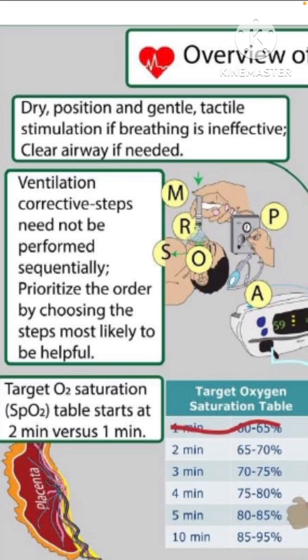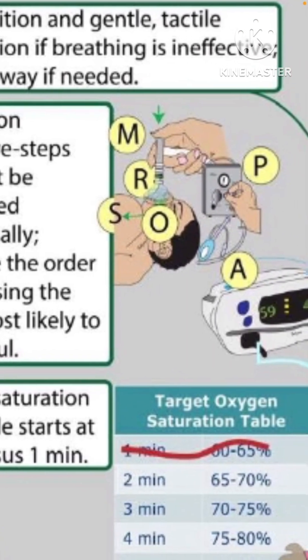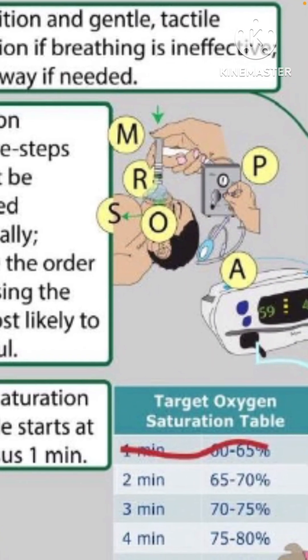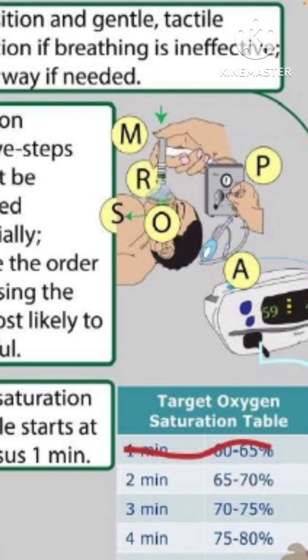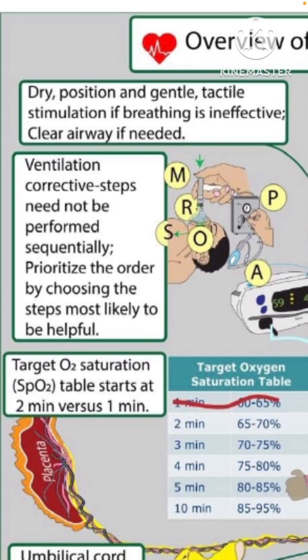Turning to the side — the recovery position used in anesthesia as well — is a useful option when babies are stabilizing, provided they are breathing well. If they are not breathing well, for assessment you keep them in the neutral position with the forehead facing the ceiling. The MR SOPA sequence order is not dictated — you look at the baby and decide what needs to be done, choosing the steps most likely to be helpful in that scenario.